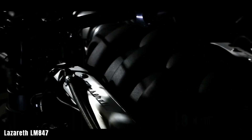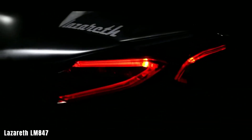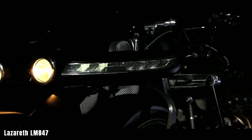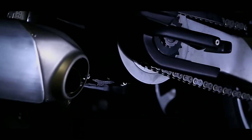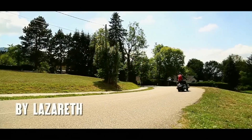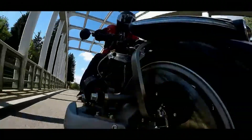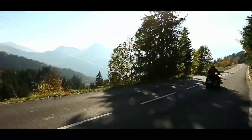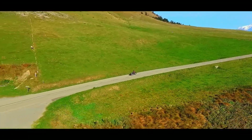Lazareth LM 847. The Lazareth LM 847 is a marvel of engineering — a quad-wheel motorcycle that challenges conventional design and performance standards. At its core is a 4.7-liter Maserati V8 engine, boasting a staggering 470 horsepower. This powerhouse not only drives the LM 847 but also serves as its centerpiece, proudly displayed without any coverings, demanding attention and admiration.